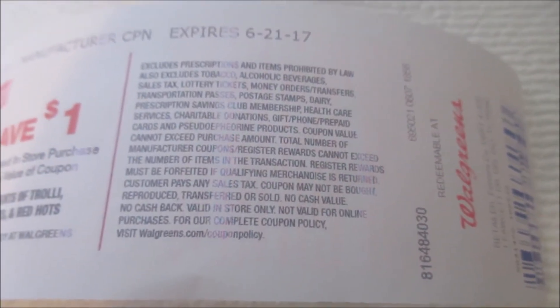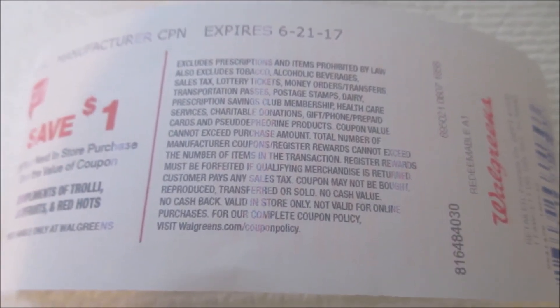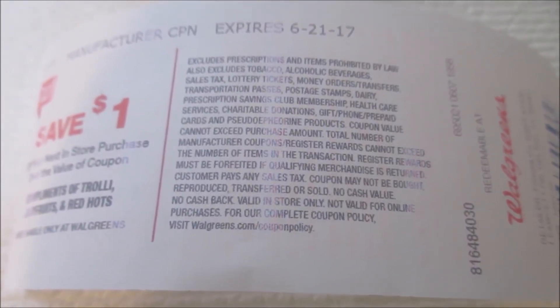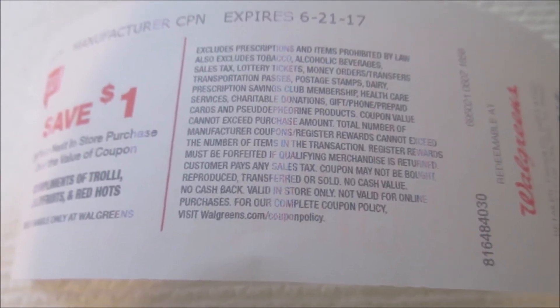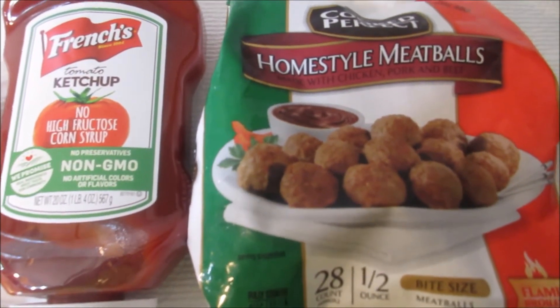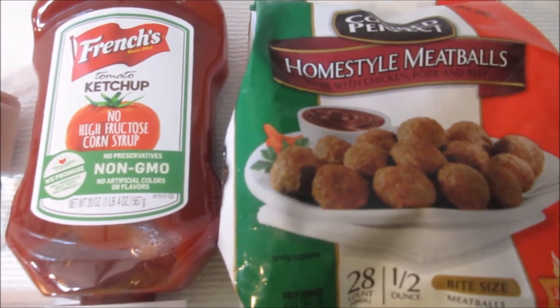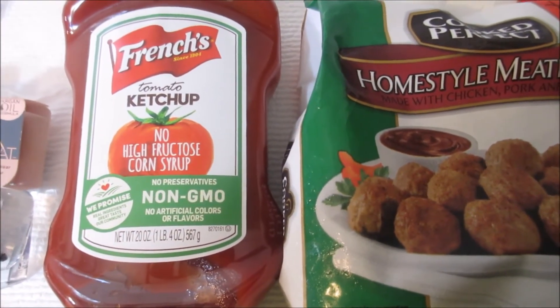This is what your Catalina looks like — it prints off at a machine at the register, and you can use it on almost anything in the store. There are a few excluded items, but almost anything in the store qualifies. The French's ketchup and the meatballs I picked up from Bolo's.